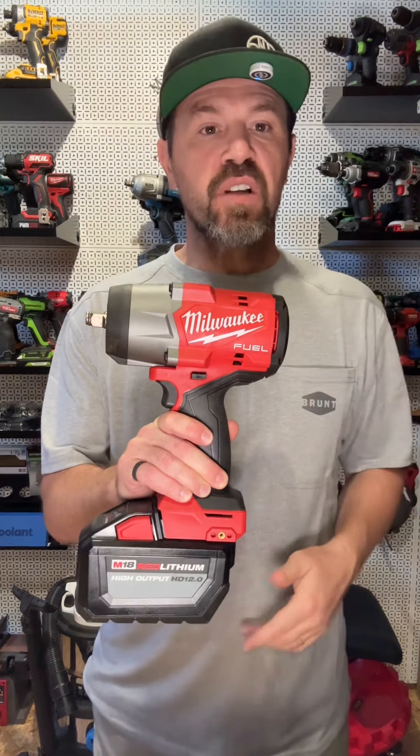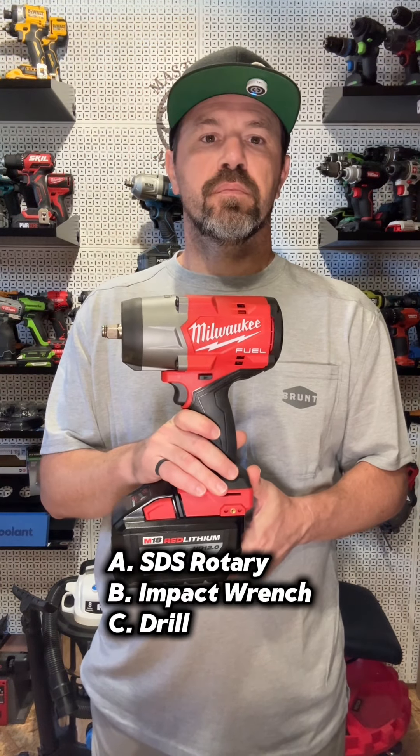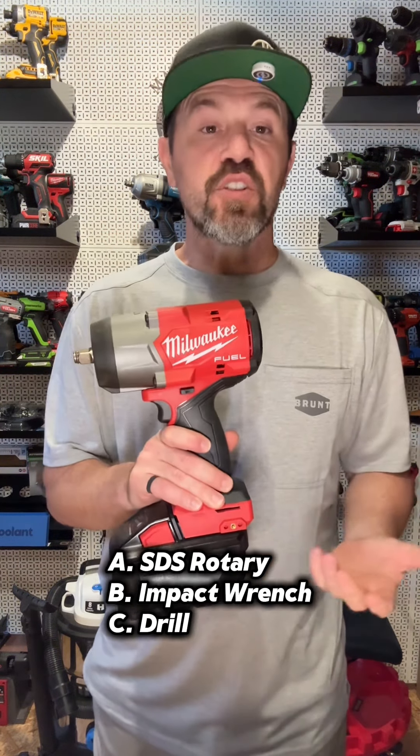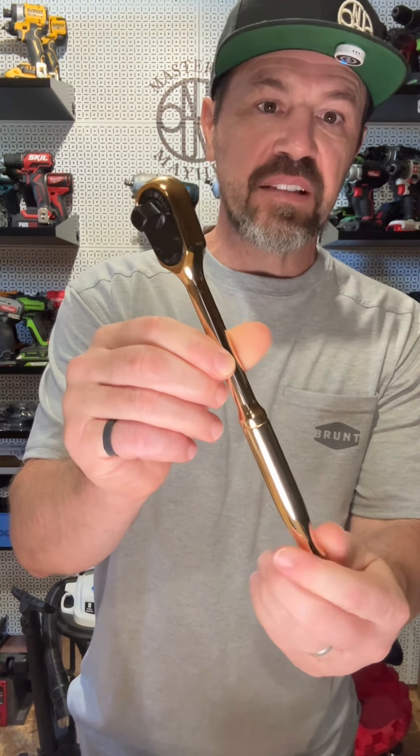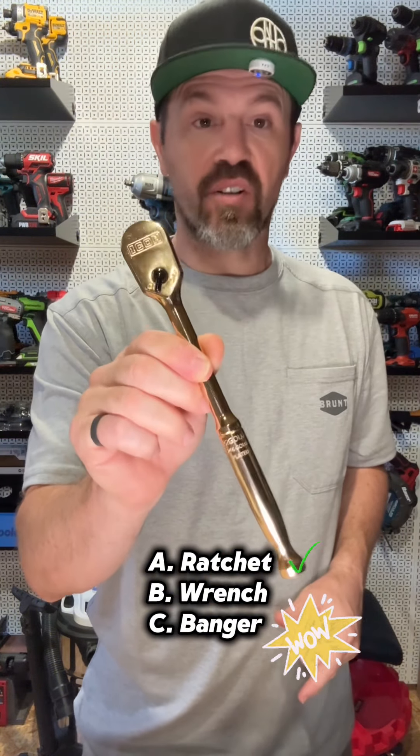Can you tell me what this power tool is called? If you said B, you're correct. Do you know the name of this hand tool? If you said A, you're correct.